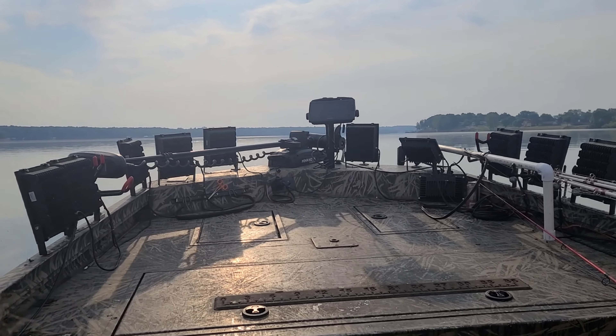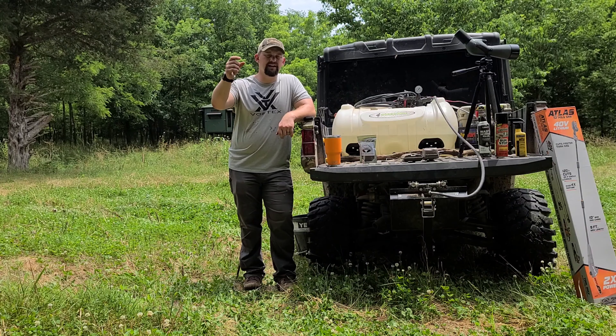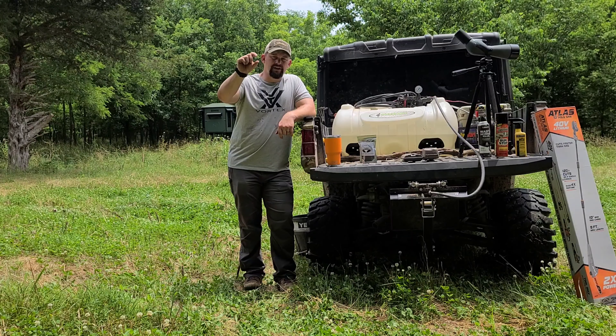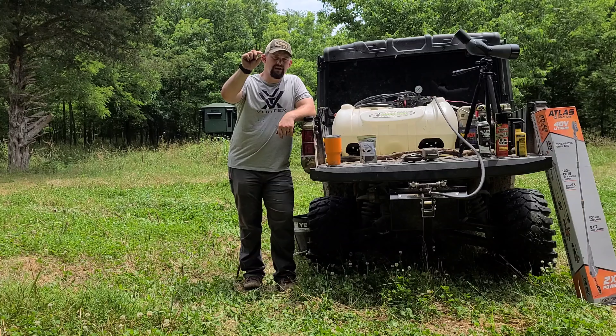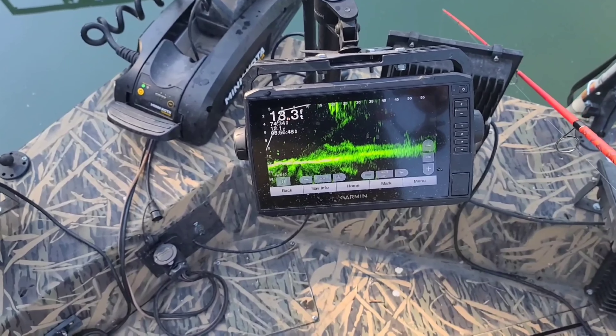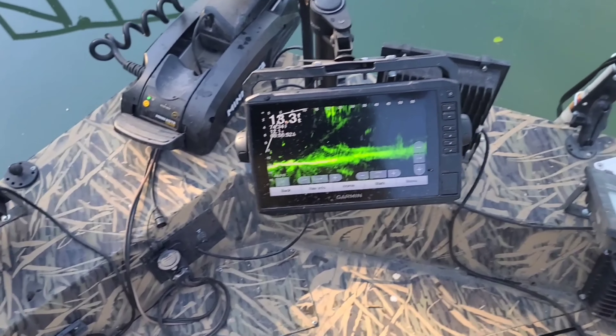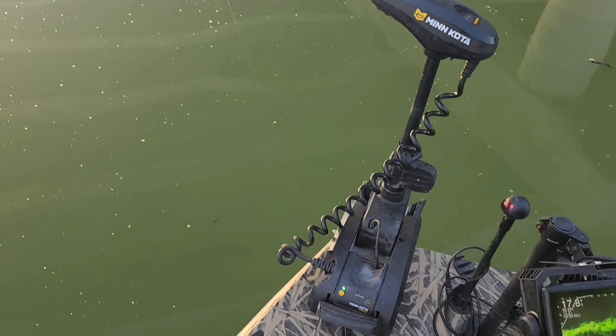That's quite the deal. If you guys haven't had the opportunity to see or experience that — what it is, is that graph will actually show you your lure, your minnow, whatever you're using. You actually drop them down in the water and you can watch that fish come up there and grab it. That's quite the experience.